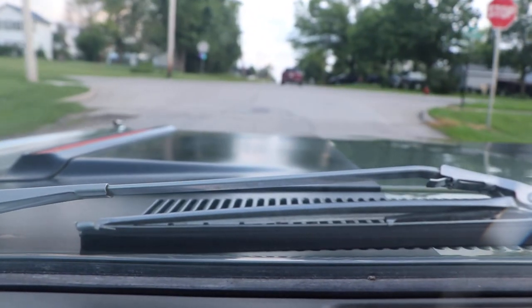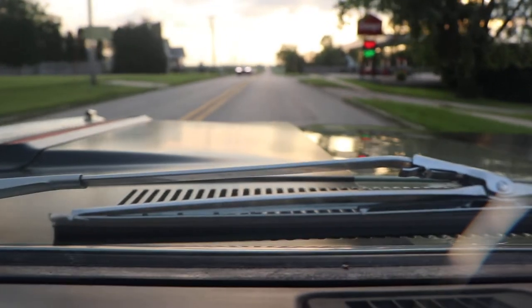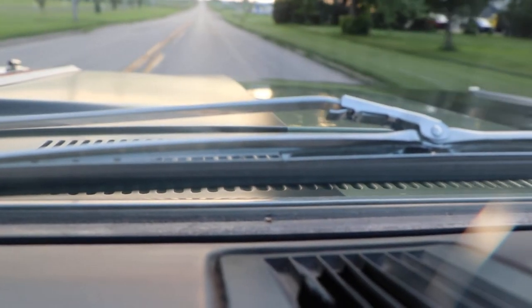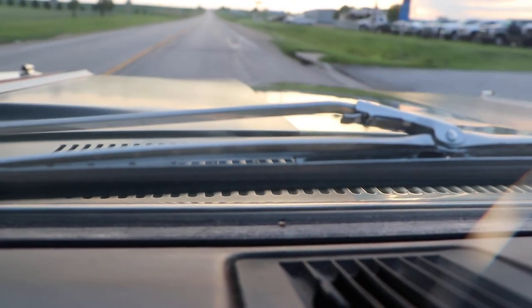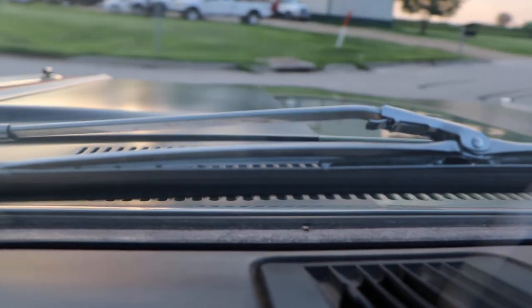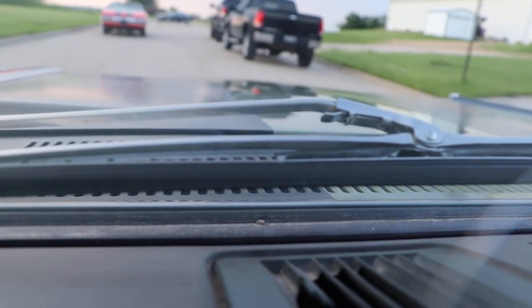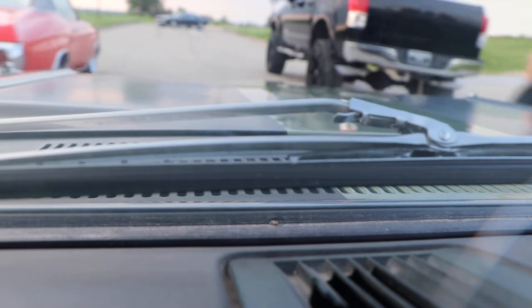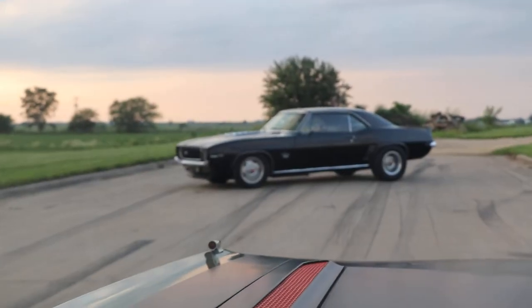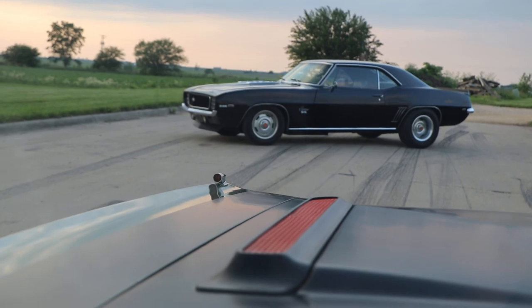Sounds good, runs good. Steering shifts good — it's a real good car. Thanks for watching our videos. We're going to do a video of this beautiful Camaro next. That car is an LS2-powered six-speed manual. Thank you.